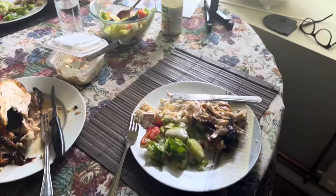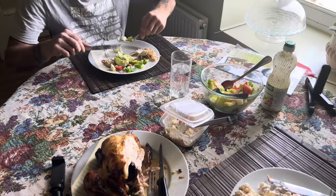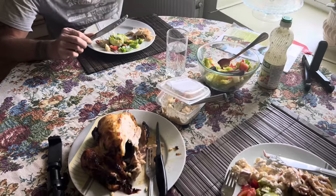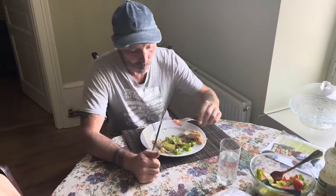We've got some chicken and some salad for lunch today because it's so hot. And we'll have a pastry after for dessert. So I hope you enjoy it, Will.